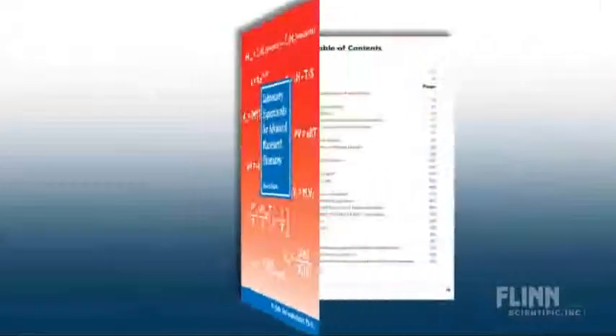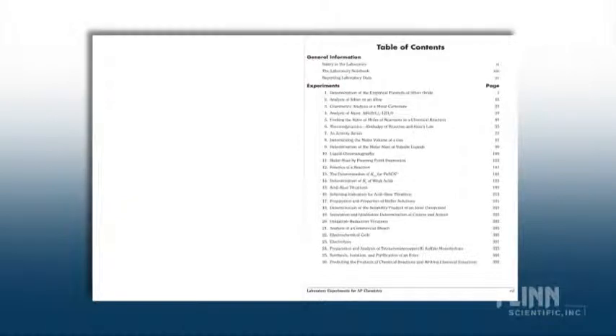Laboratory Experiments for Advanced Placement Chemistry by Dr. Sally Ann Vonderbrink — the best AP Chemistry Lab Manual. This widely acclaimed book from Flint Scientific contains 26 advanced chemistry experiments addressing all of the current goals and recommended lab requirements of the College Board. What makes a great advanced chemistry experiment?